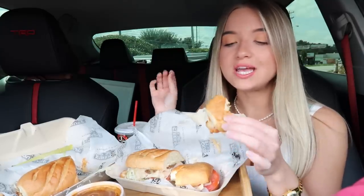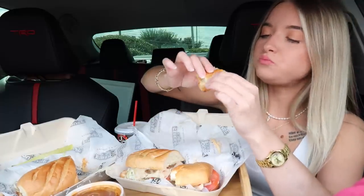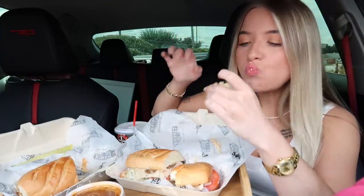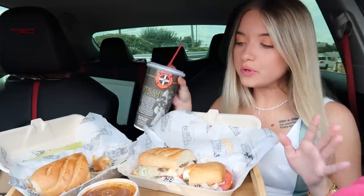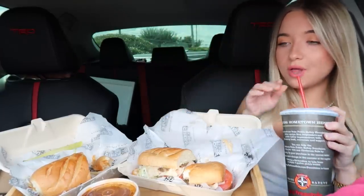Their chicken seems to be really good quality — it's not that weird mushy chicken. Sometimes Subway's chicken can be really mushy and I don't like that. Their chicken has good texture. I'd really love to know what y'all's go-to sub is at Firehouse Subs — which one do you like best?